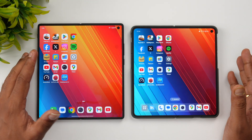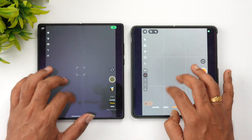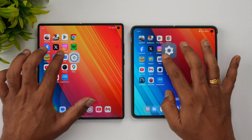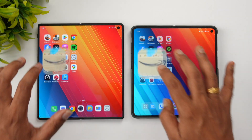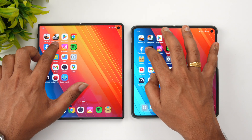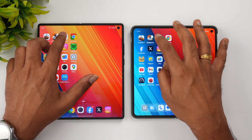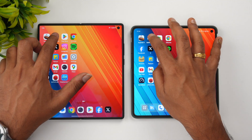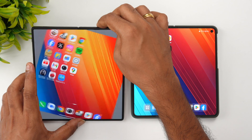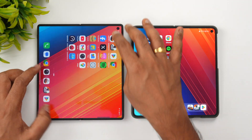Both devices have 16GB of RAM, so performance is good enough for regular usage. Now let's check memory management to see if all apps are retained. All apps are available in memory on both devices, including Instagram and BGMI. Asphalt 9 is also retained. Memory management is really good on both devices.